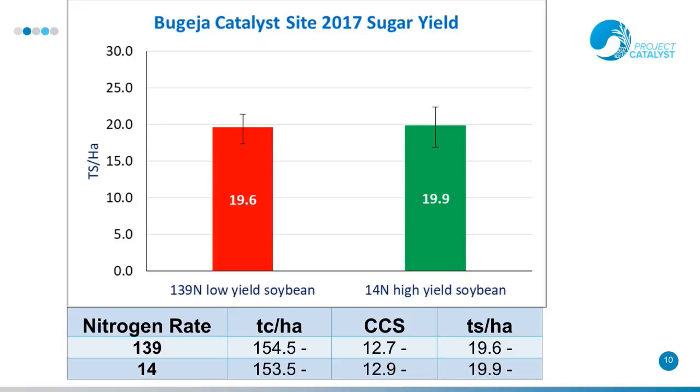This is the cane sugar yield from the site harvested in August of last year. As you can see, there's no difference between the two treatments. In the low-yielding soybean area — which received the full nitrogen — we got 19.6 tonnes of sugar per hectare, compared to the high-yielding area, which received only 14 kilos of nitrogen, at 19.9 tonnes of sugar per hectare. Tonnes of cane were 154 versus 153, and no statistical difference in CCS.